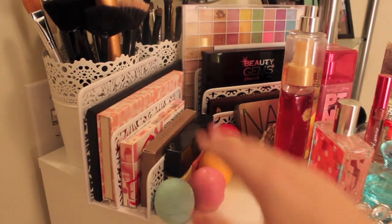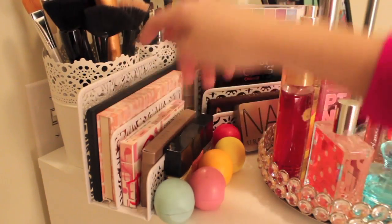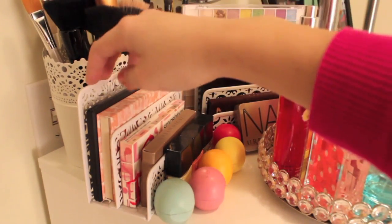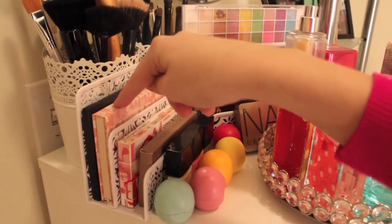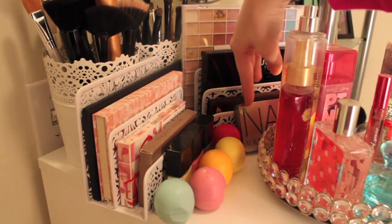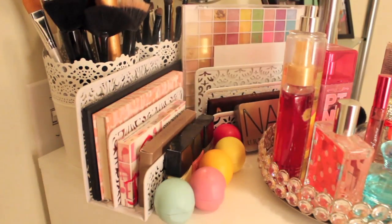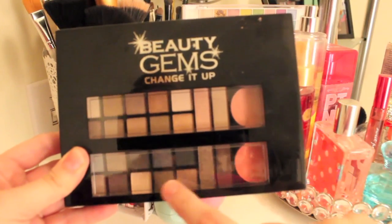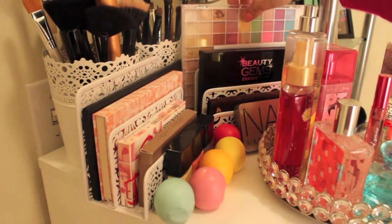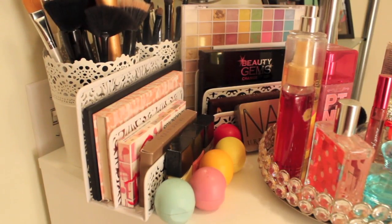Behind my perfumes I keep all my palettes. I have these two holders — the bigger one is from Staples at $7.99, and the smaller one is from Barnes & Noble at $10. I have my BH Cosmetics, my Smashbox, another Smashbox, my Basics palette from Urban Decay, my two Naked palettes one and two — I just got number two and I'm really excited. I have this Beauty Gem Change It, which is really nice for traveling. And then I have my e.l.f. 88-color palette, which was my first ever makeup palette and I love it because of all the different colors.